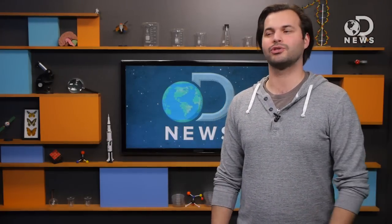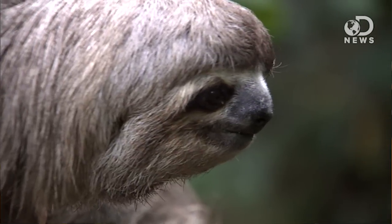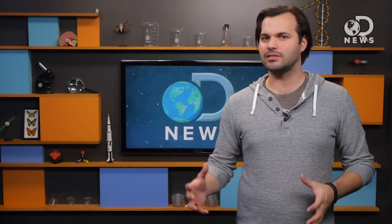Once the larvae eat their fill and change into moths, the insects fly forth to find another sloth bum. Once back on their slothy home, they live in the fur — eating, pooping, dying, rotting. All in a sloth's fur, the moths, poo chunks, and fur become home to an algae, which serves to disguise the sloth, creating what the researchers call algae gardens, which the sloths then eat.